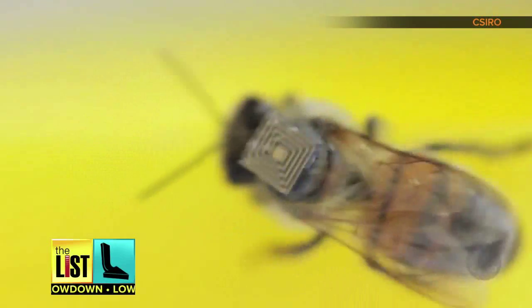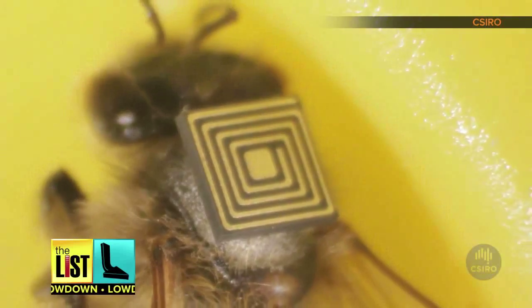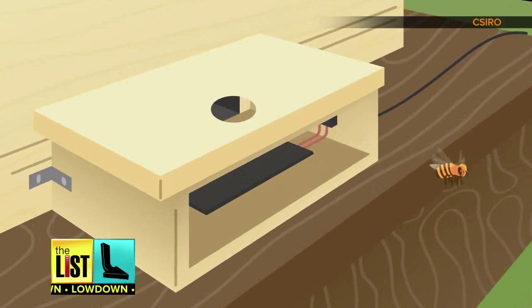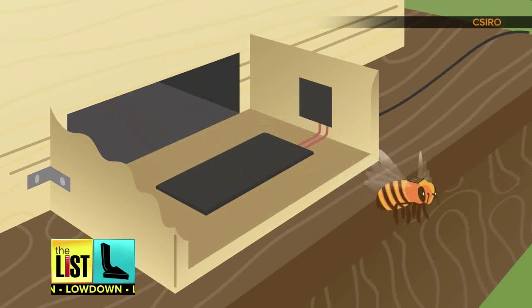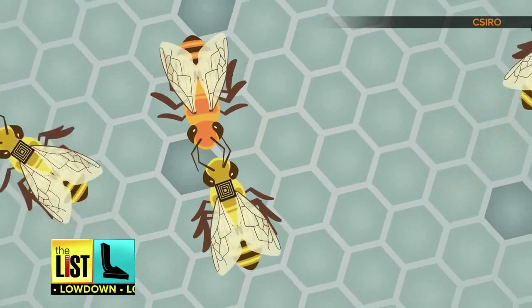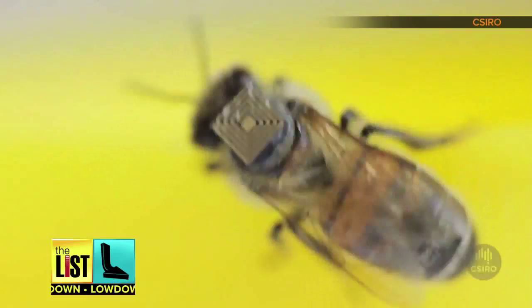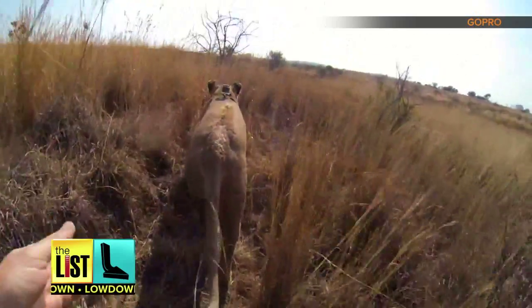Yep, you heard us right. Scientists are outfitting bees with tiny RFID tags that look like little backpacks. The idea is to keep a record of when an individual bee enters or exits the hive in order to monitor their behavior. Knowing their habits could help us understand why their populations are dwindling. But that's not the only creature getting a close-up — here's some other wildlife being tailed in the name of conservation.